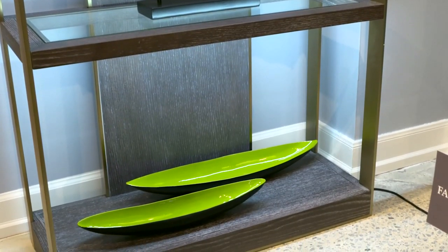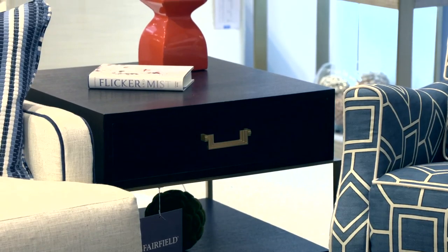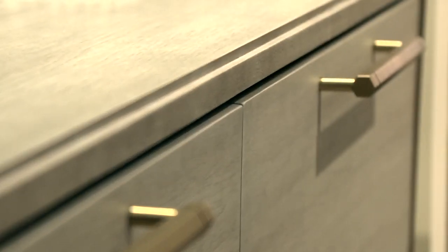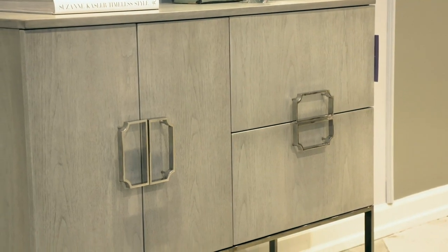I have a lot of clients that are really worried about mixing metals. They're afraid they can't mix silver and brass in the same room, so I developed a custom finish for my collection called Champagne. It's beautiful — it's got silver undertones, but it's still got warmth and a little hint of gold to it. It plays beautifully with both silver and brass, and I'm giving people permission to mix metal finishes.